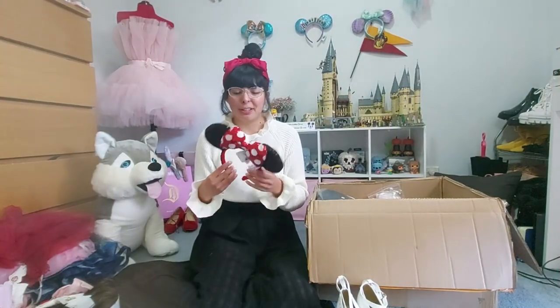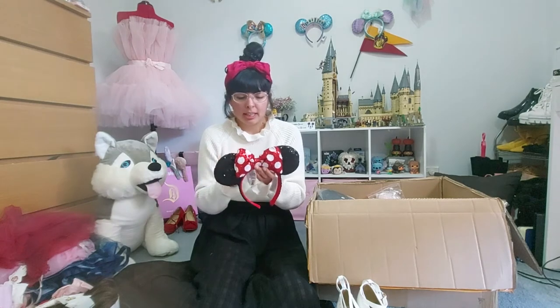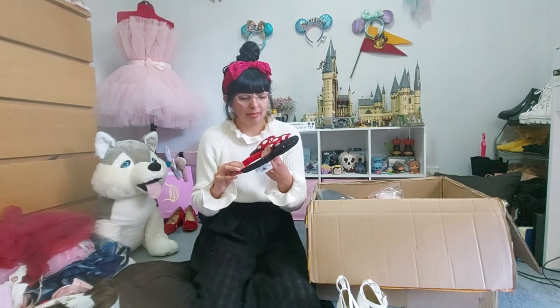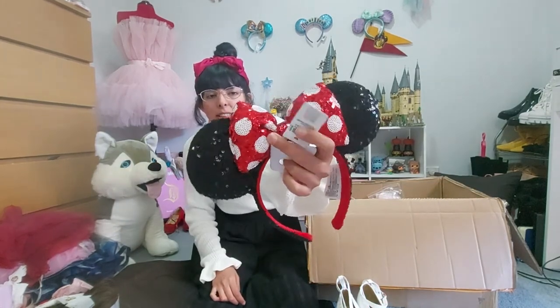I got new mini ears — I actually didn't have classic color ones. Shanghai Disneyland released these ones where the bow has polka dots. There are other ones that have the polka dots in the ears themselves, but for me the polka dots belong in the bow. Here's the tag and the sticker of authenticity. They look cute!